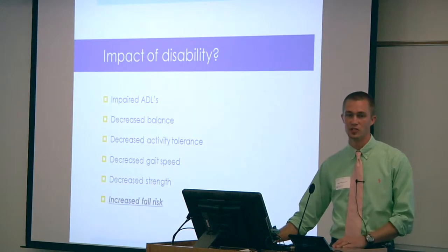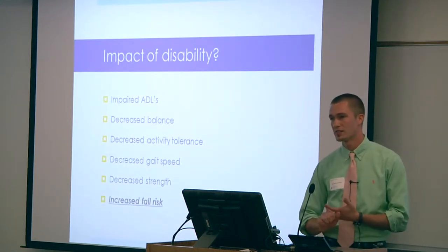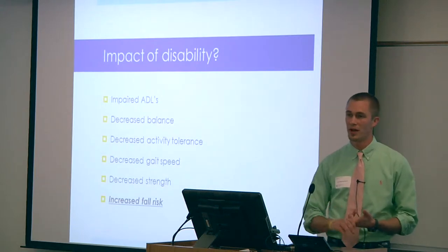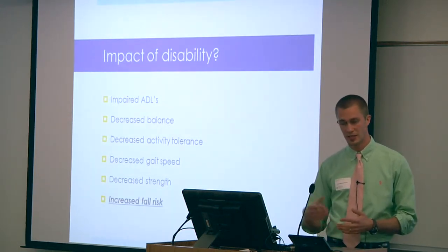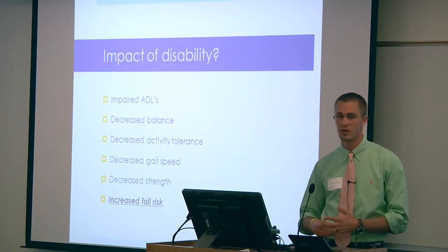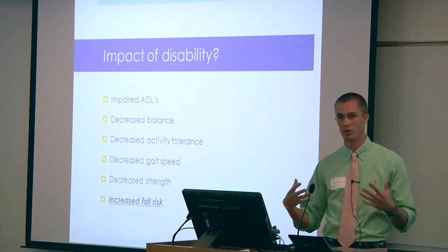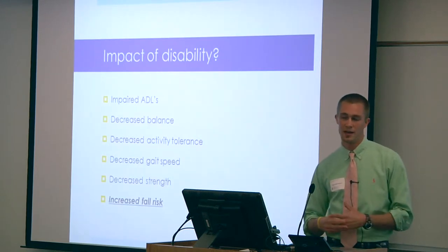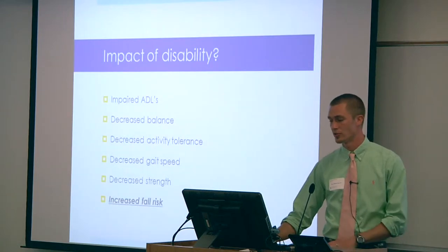The impact of disability is huge for these patients. They have impaired activities of daily living, impaired balance, impaired gait, oftentimes decreased activity tolerance, as well as severe muscle atrophy. All of these combined with post-polio syndrome can dramatically increase fall risk, especially in the older adult population.